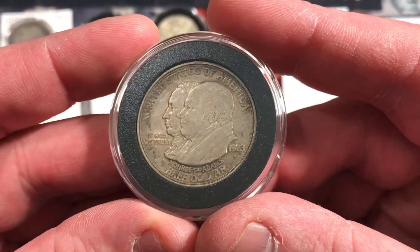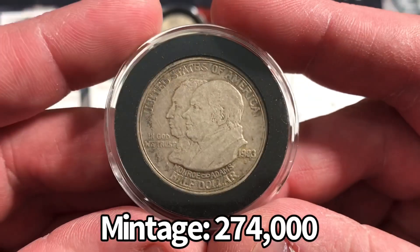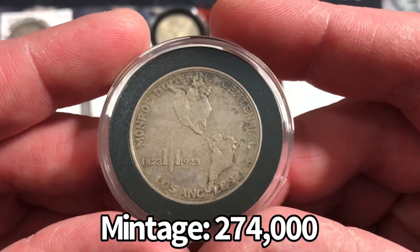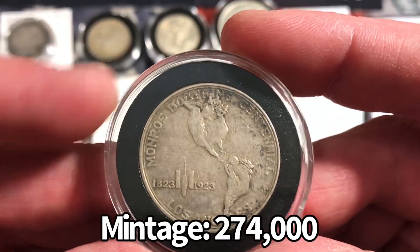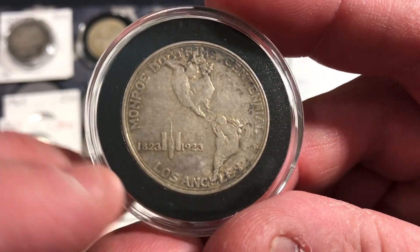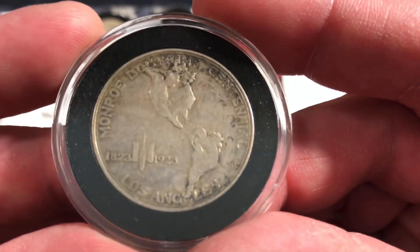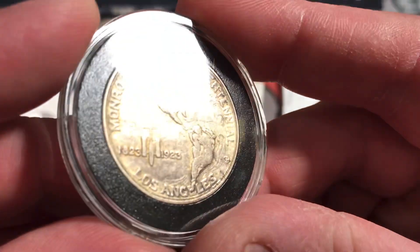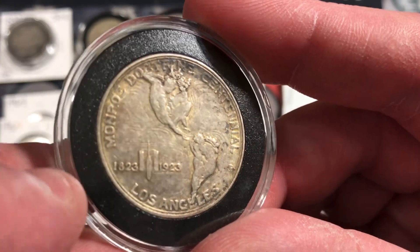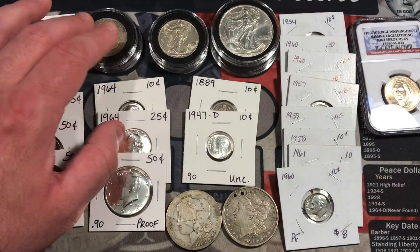We also have the 1923 Monroe Doctrine Centennial commemorative half dollar — I didn't have this one yet in my collection so I was excited about it. It has a pretty nice design that reads 'Monroe Doctrine Centennial, Los Angeles, 1823–1923.' There's a lot of detail in there, and if you move the coin you can see interesting little filigree patterns throughout the field of the coin. Really cool — so I was definitely excited to pick that one up.